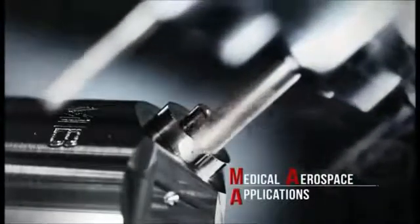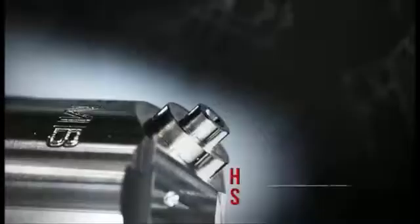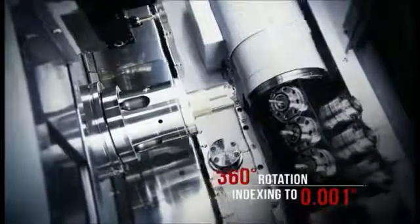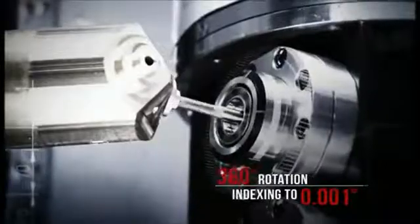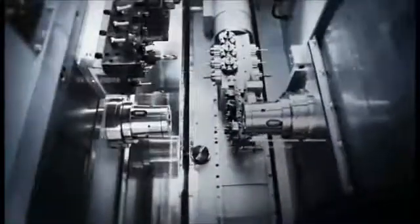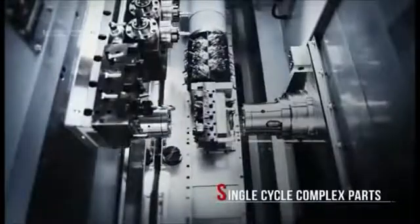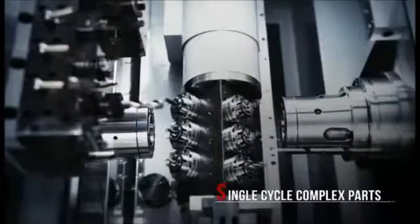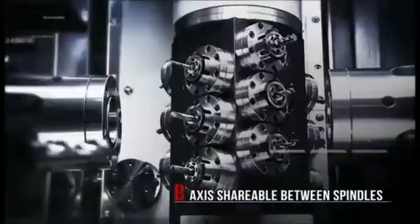This B-axis functionality is perfect for medical and aerospace components where high complexity and small volume are key parameters. The highest accuracy B-axis on the market, the CY2 delivers indexing accuracy up to a thousandth of a degree. This capability, coupled with 360-degree axis positioning, allows you to deliver some of the most complex parts machining in one cycle, and the B-axis is shareable between the main and sub spindles.